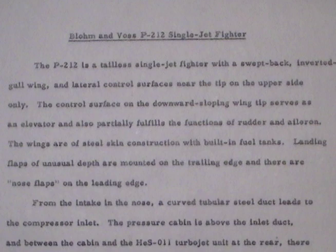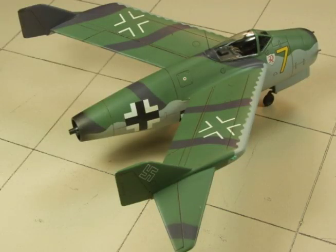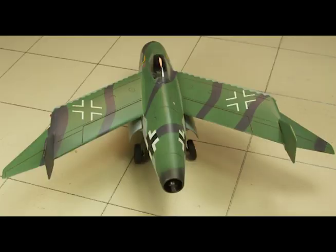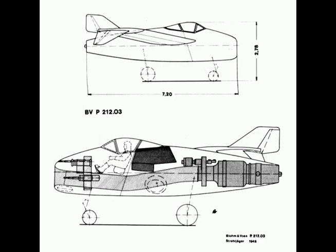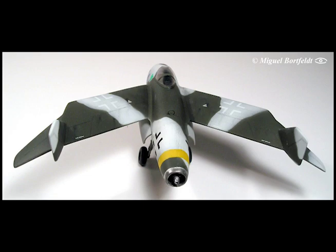The P-212 is a tailless, single jet fighter with a swept back inverted gull wing, and lateral control surfaces near the tip on the upper side only. The control surface on the downward sloping wing serves as an elevator and also partially fulfills the function of rudder and aileron. The wings are of steel string construction with built-in fuel tanks. Landing flaps of unusual depth are mounted on the trailing edge, and there are nose flaps on the leading edge. From the intake in the nose, a curved tubular steel duct leads to the compressor inlet. The pressure cabin is above the inlet duct, and between the cabin and the ATS-011 turbojet unit at the rear, there is a fuselage fuel tank which, with wing tanks, gives a total capacity of 330 gallons.